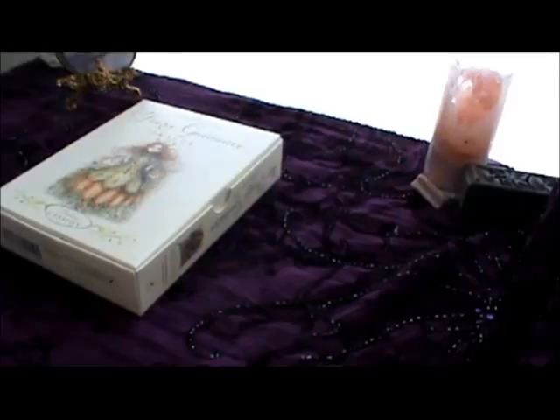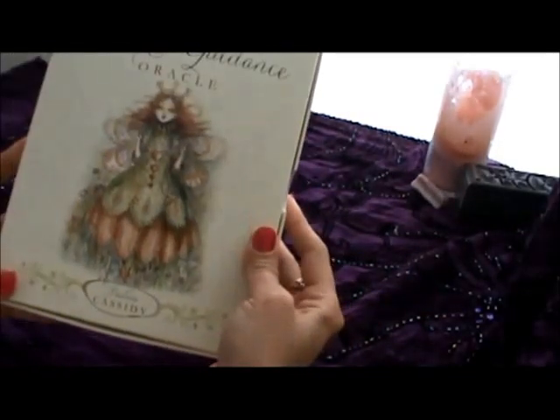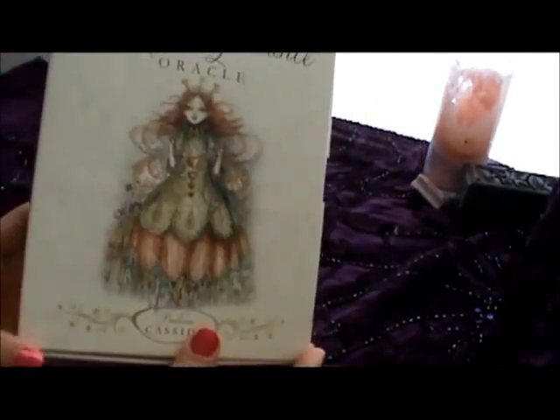Hello, this is Anna, and welcome to a brief review of the Fairy Guidance Oracle by Paulina Cassidy. Lovely little oracle deck.